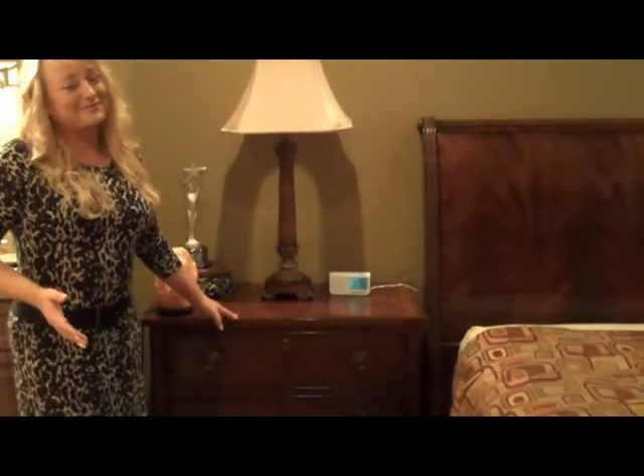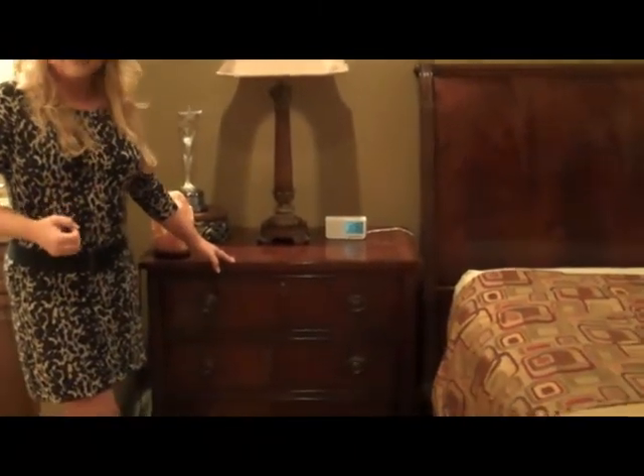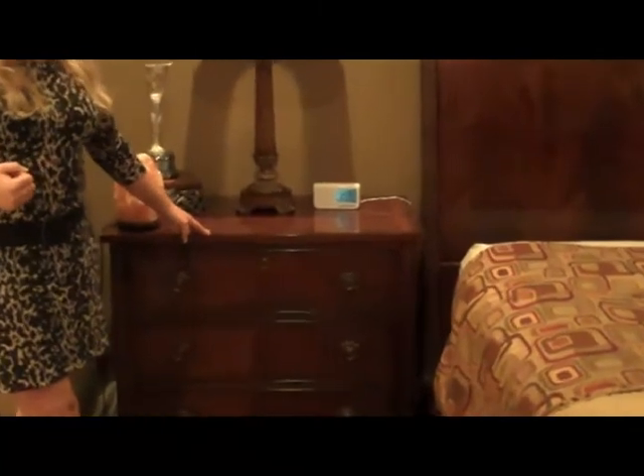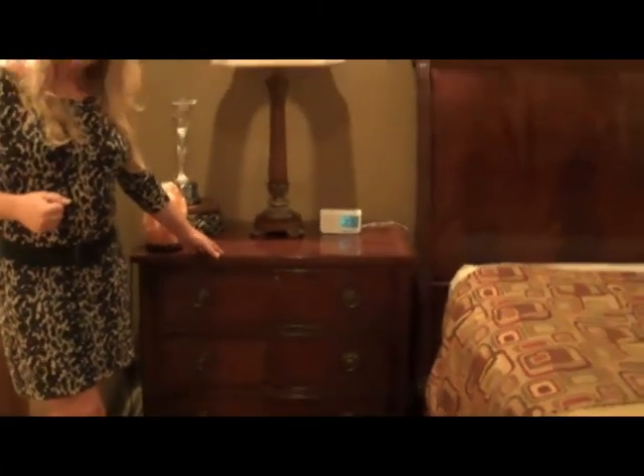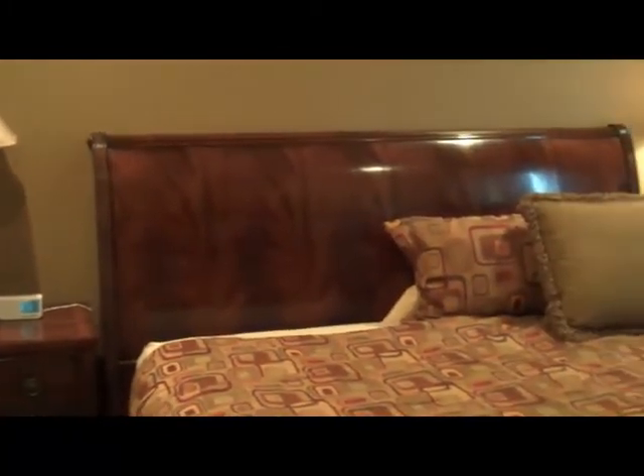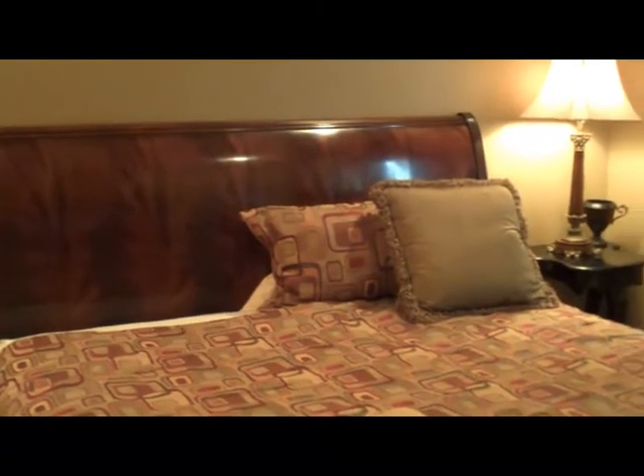This is a master's room. It is a Henry Don king sleigh bed. The chest, the king bed, the mattress, and armoire are going to be included in the set of the Henry Don sleigh bed. Fine detail along the boxing and skirting of the bed — solid, heavy, well-made piece.